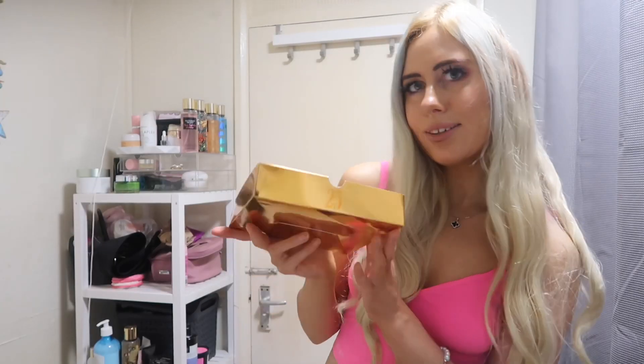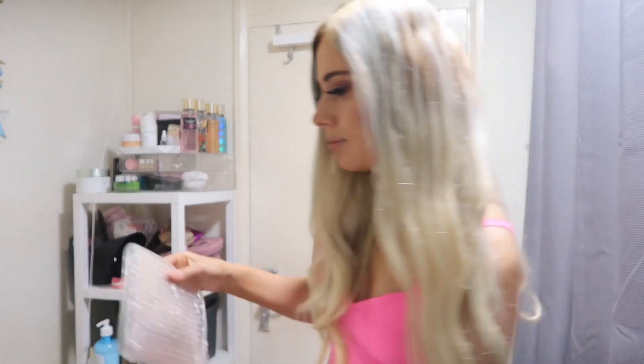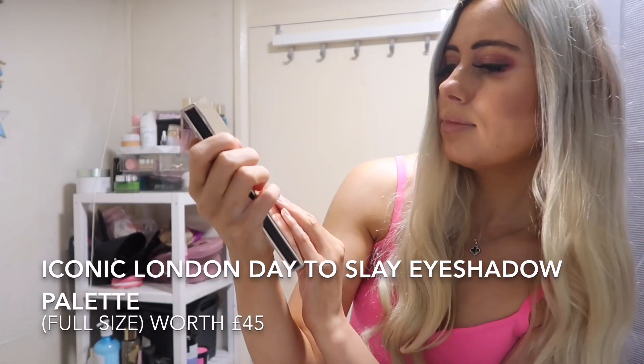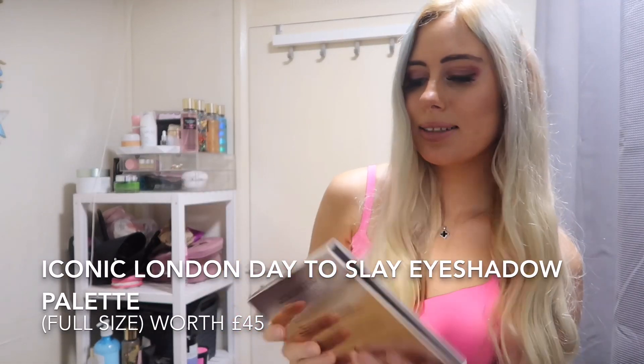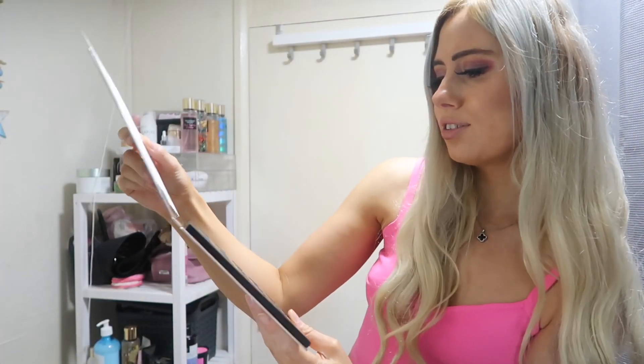Number 25 — it's the gold one. I feel like 25 should be the best one because it's like a Christmas present. We've got the Iconic London Data Slay Eyeshadow Palette. The colours are actually really nice — it's quite similar to the colours I've got on my eyes today.